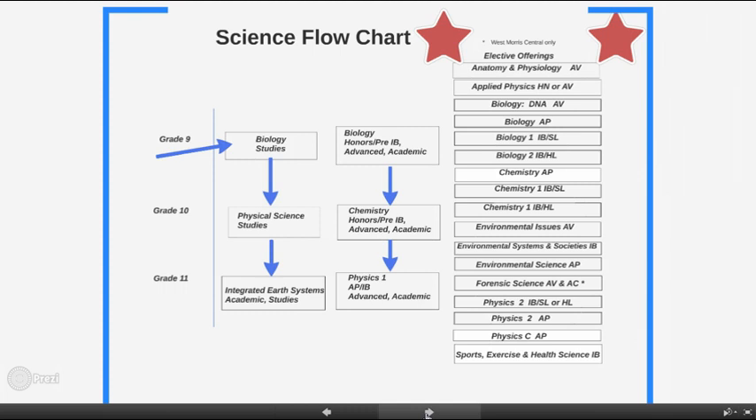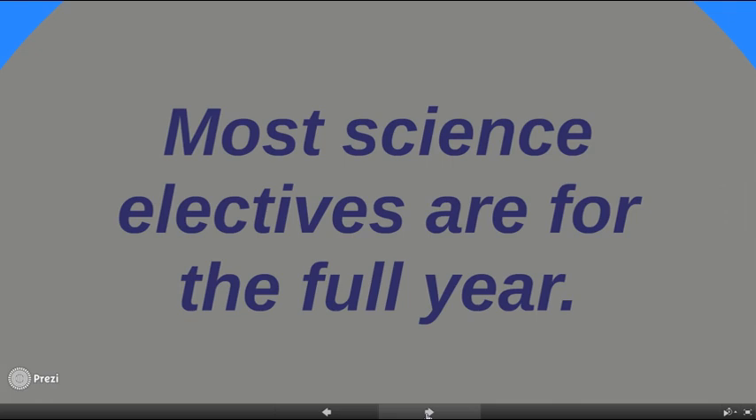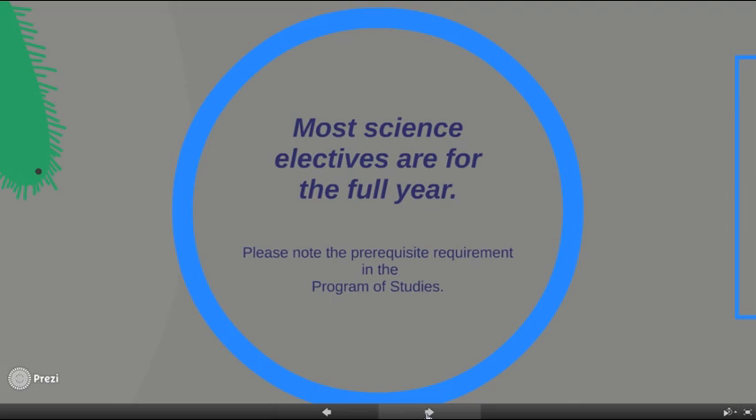As I mentioned, we have 18 science electives and most are full-year science courses. Many are IB and AP courses in biology, chemistry, and physics, providing further study at an in-depth college level with exams offered in May. Please refer to the program of studies for pre- and co-requisites needed to be eligible and well prepared for taking any elective course.